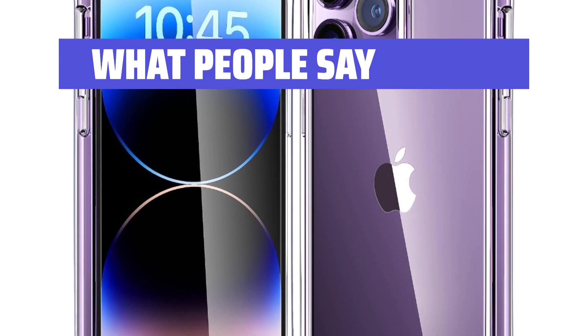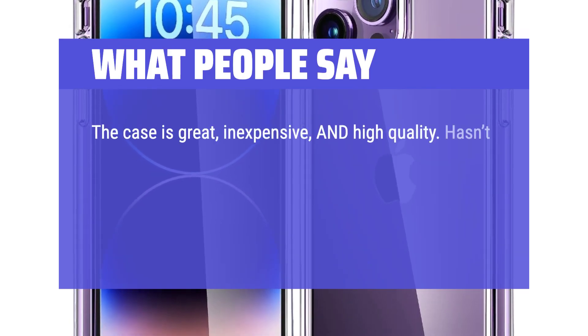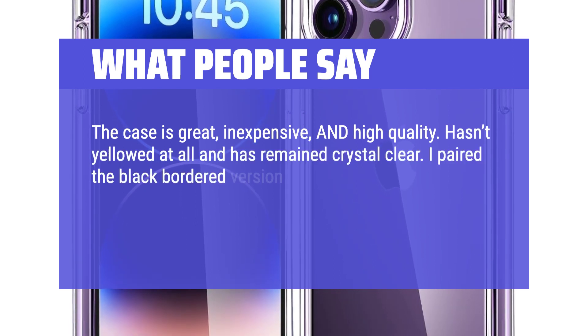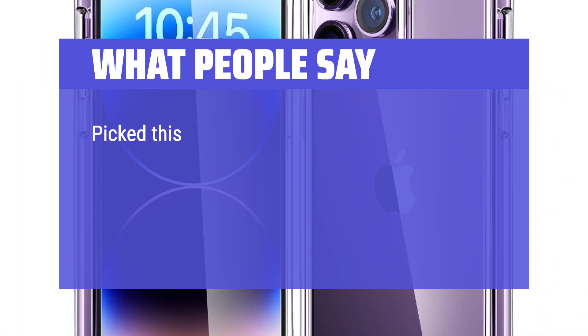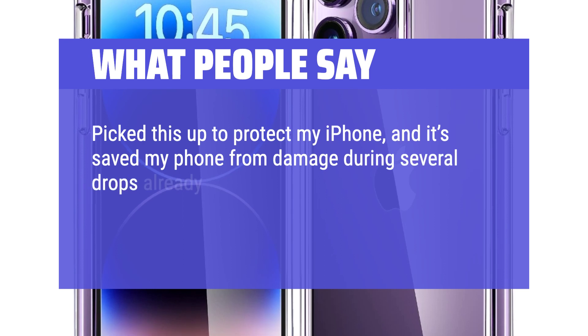What people say: The case is great, inexpensive, and high quality. Hasn't yellowed at all and has remained crystal clear. I paired the black-bordered version with my red iPhone and I get compliments all the time. It's a great looking case and is well worth it. I picked this up to protect my iPhone, and it saved my phone from damage during several drops already.